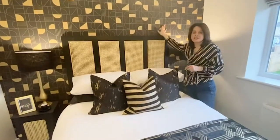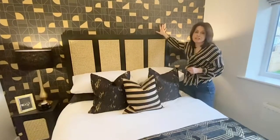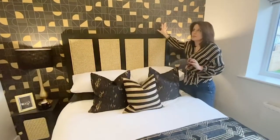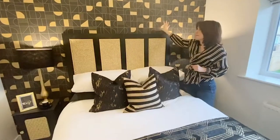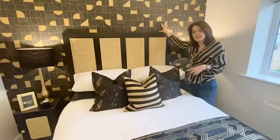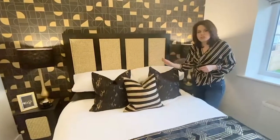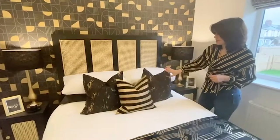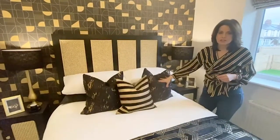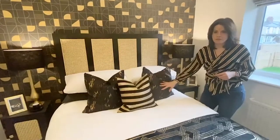We managed to find some wallpaper on an auction site — a couple of rolls someone was selling. We were so lucky to find this wallpaper because it matches so well. It was really the wallpaper that pulled the whole scheme together and gave us the inspiration. We then took some second-hand fabric someone was selling on an auction site — just a metre — and had some cushions made from it.